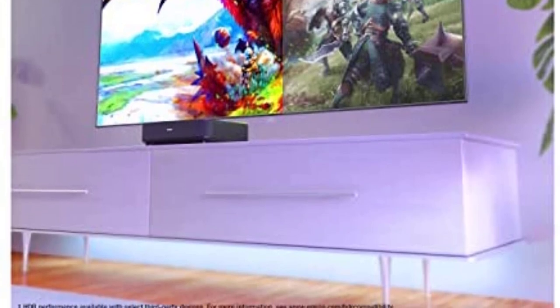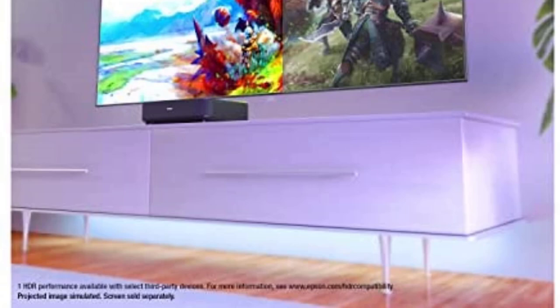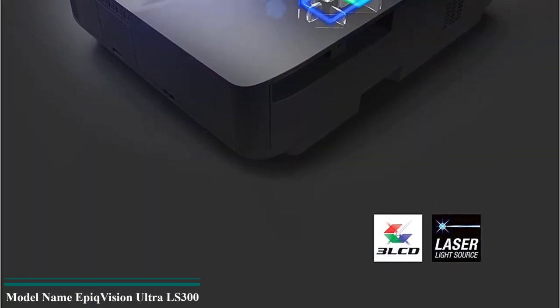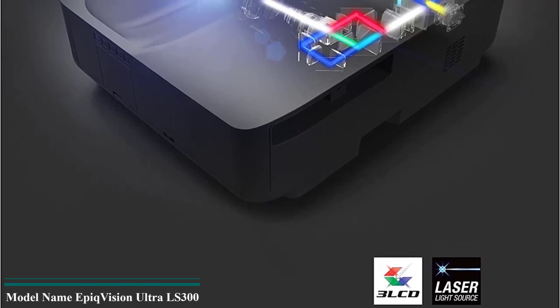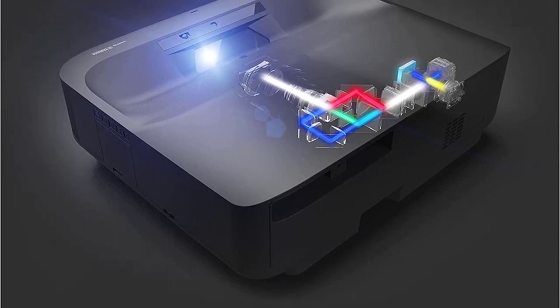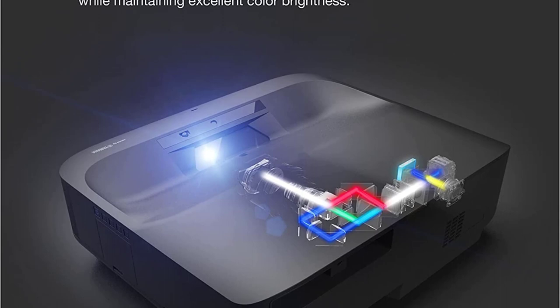Many people are still hesitant about replacing the TV with a projector for several reasons, such as brightness, picture quality, or compatibility with the applications available on the TV. With the Epson EpiqVision Ultra Short Throw LS300, you can ultimately say goodbye to your small screen size TV and switch to gaming on the big screen.